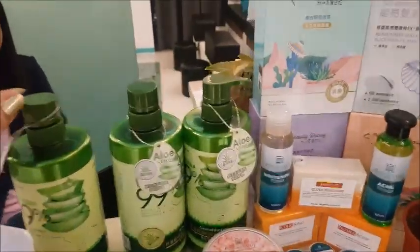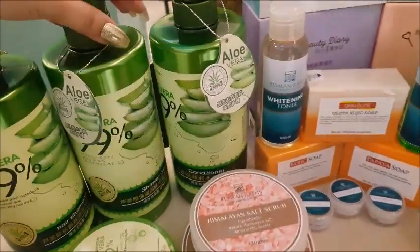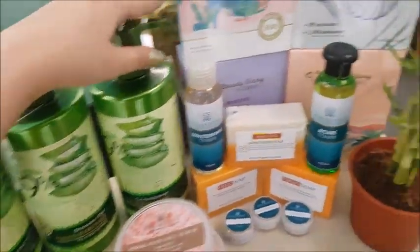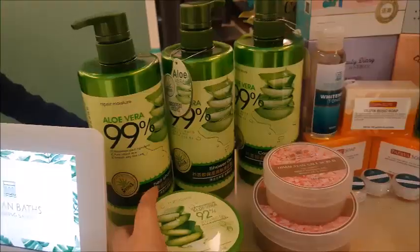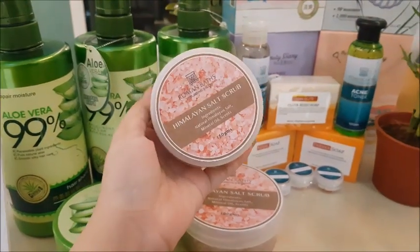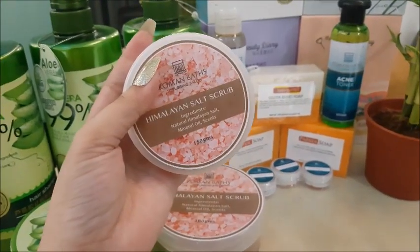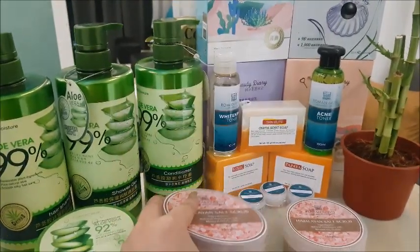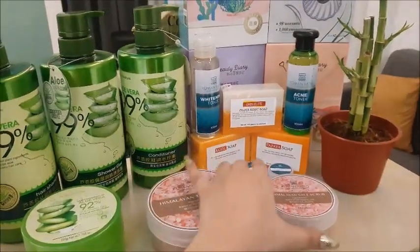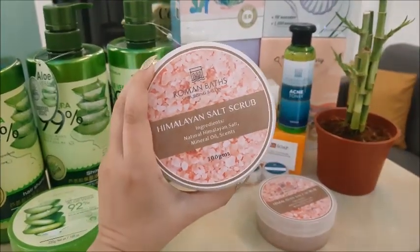Meron din silang available dito ng mga ganito — aloe vera na hair shampoo, shower gel, conditioner. Available din. Meron din sila dito yung mga whitening toner. Ito yung ginagamit nila sa inyo pang mag-papabody scrub kayo — ito yung Himalayan salt scrub nila. Meron yung 150 grams, meron din bigger version na 300 grams. 150 pesos lang to guys. O dito na lang kayo sa 300 grams.